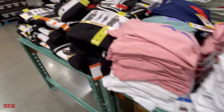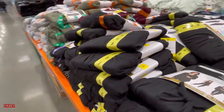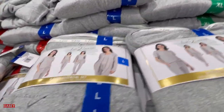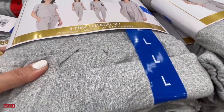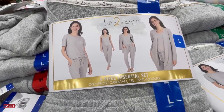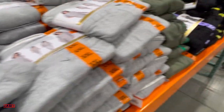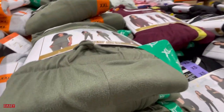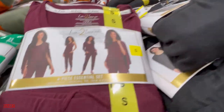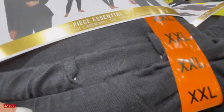Over here we have the Live Lounge ladies 40s pajama set. They have them in gray, green, burgundy, and black.